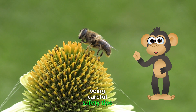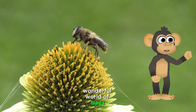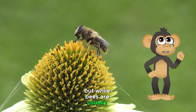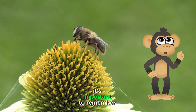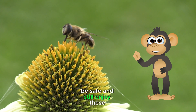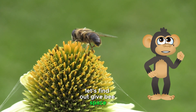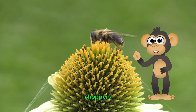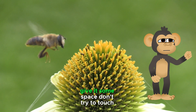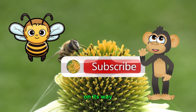Being careful — safety tips for little explorers. We've just buzzed through the wonderful world of bees, learning about their important jobs and how they help our planet. But while bees are usually busy with their own tasks, it's important to remember that they can sting if they feel threatened. Give bees space — bees are like little personal shoppers flying from flower to flower. If you see a bee buzzing around a plant, give it some space. Don't try to touch it or swat at it; just let it do its thing and it'll be on its way.